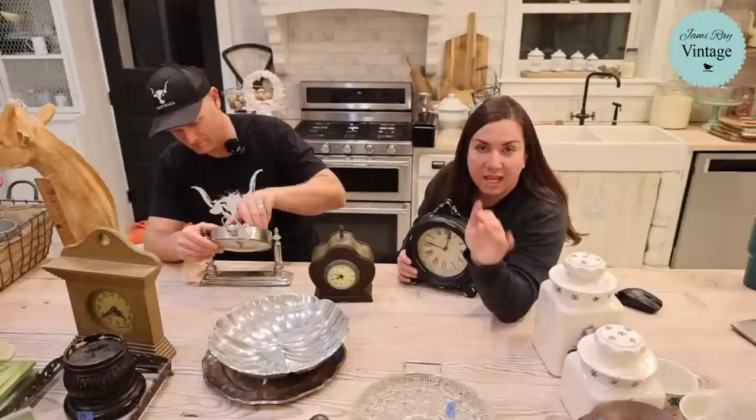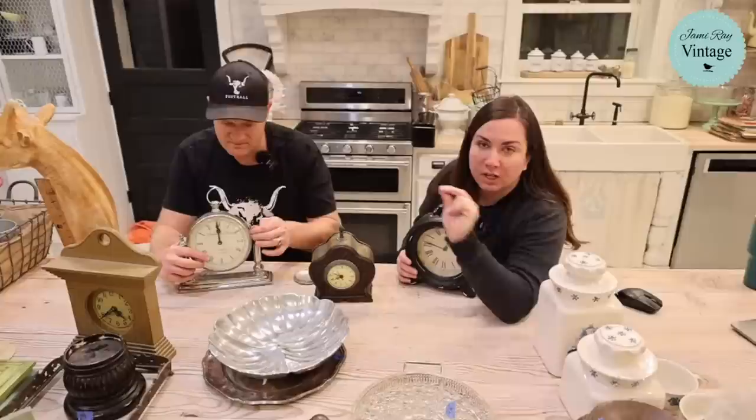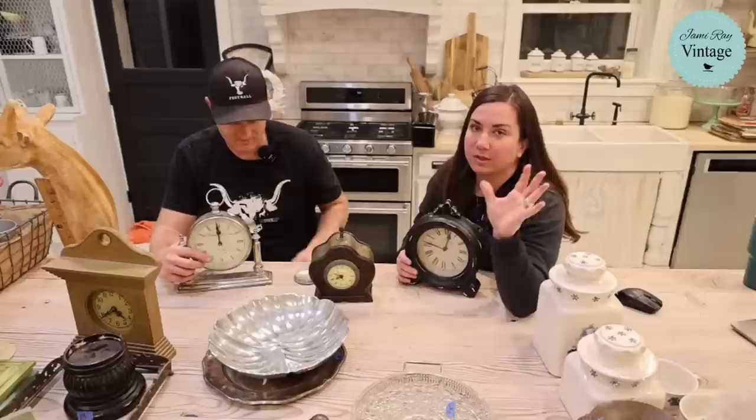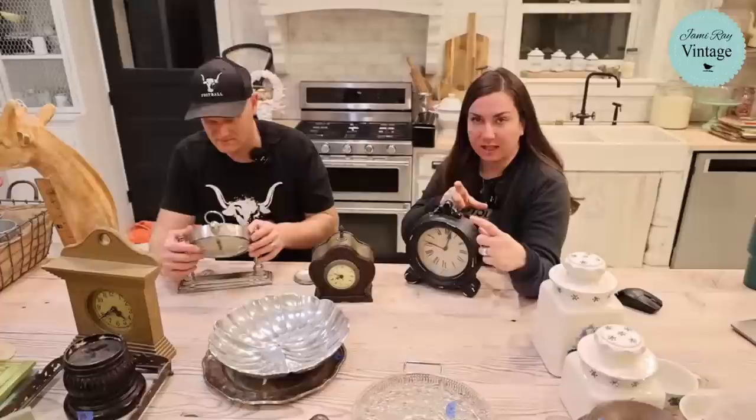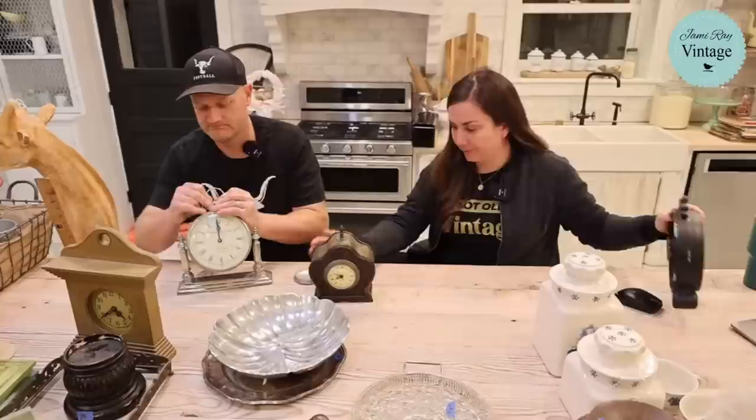A reminder — if you do get something and something happens in transit, we need pictures of the box, the packaging, and the damaged item. Shipping companies treat our packages badly and inevitably one or two get damaged, but they won't pay claims without pictures of everything. Whether you order from us or somebody else, get pictures of the box with the shipping label on it and the packaging. The companies want to make sure it wasn't just damaged because somebody threw it in a box without packing material.